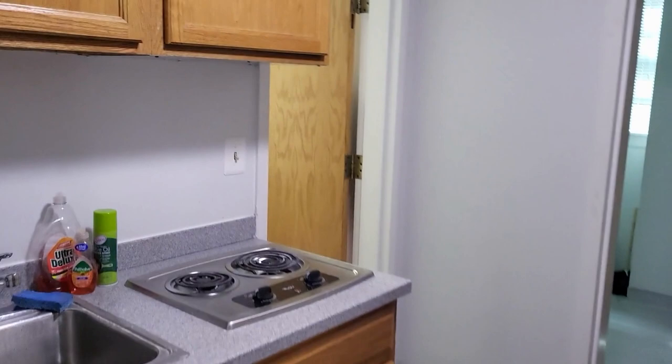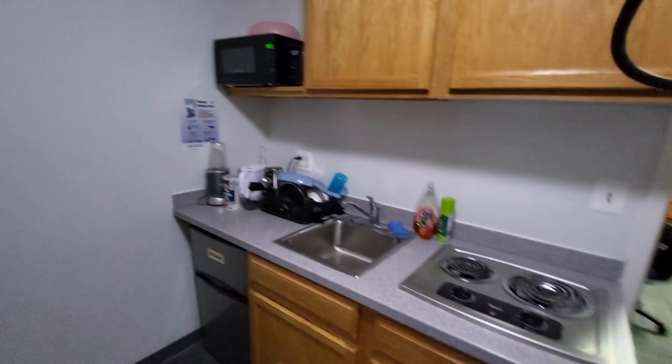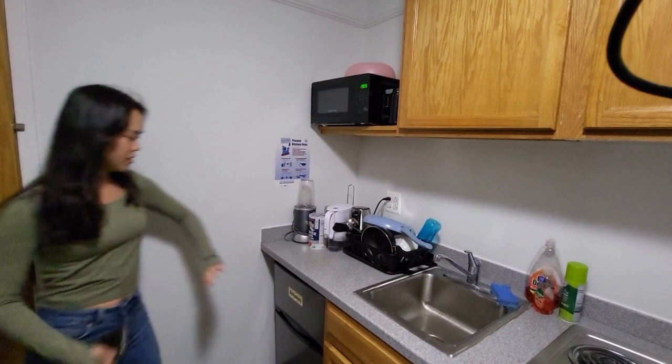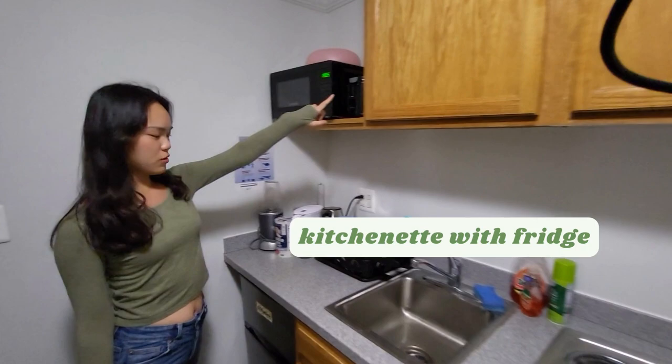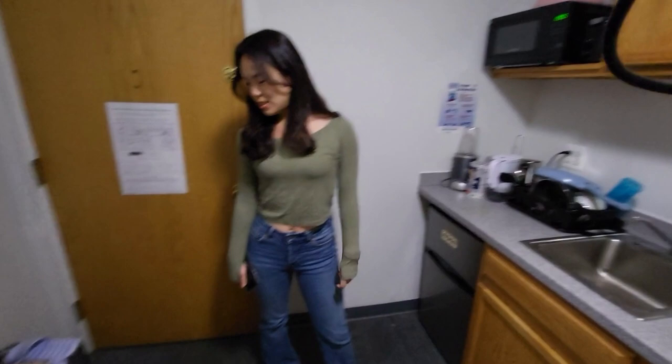This is a kitchenette space in McCoy. What came with it? Just the fridge — we had to buy everything else including the microwave, toaster, drying rack, kettle, blender, everything. The kitchen space itself and the fridge came with the room, along with the trash cans. The suite is a double-double. And here's the shared bathroom.